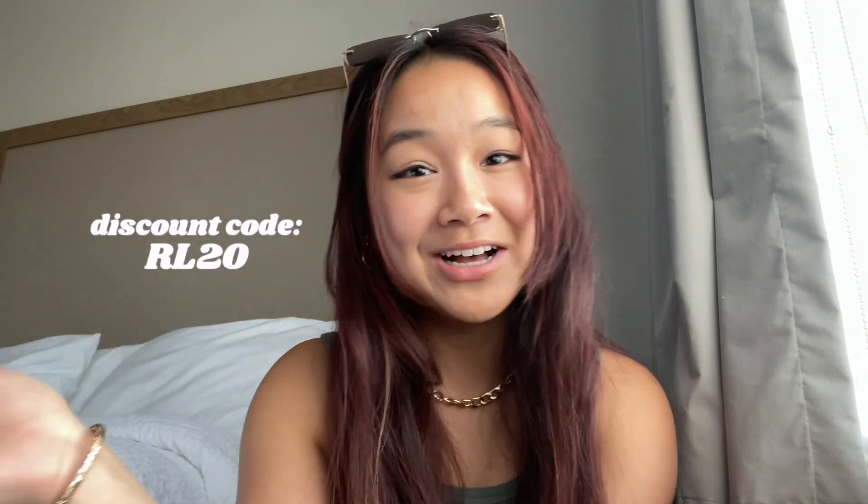Princess Polly offers free shipping for all US orders over $50, and their shipping takes around three to four days, which is really nice. They also offer Afterpay and Shop Pay for all US customers. If you're thinking about buying anything, make sure to use my discount code RL20 and you'll get 20% off your order.